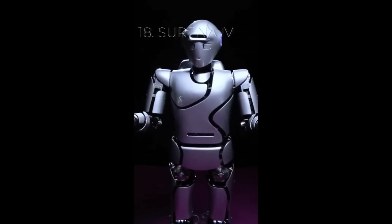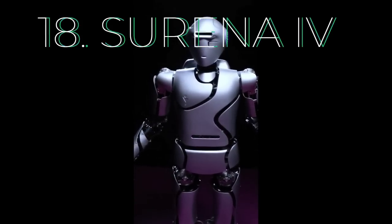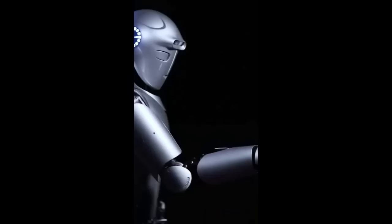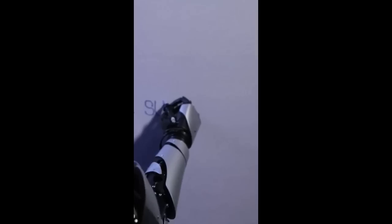Number 18: Surinna 4, University of Tehran. Able to grab a water bottle, pose for a selfie and write its own name on a whiteboard, Surinna 4 is the latest humanoid robot from the University of Tehran. IEEE Spectrum reports that Surinna 4 has improved tracking capabilities and new hands that allow it to use power tools. It's also able to adjust the angle and position of its feet, giving it an improved ability to navigate uneven terrain.